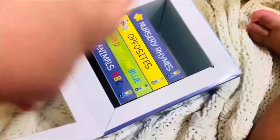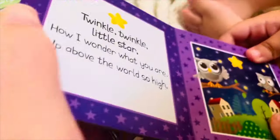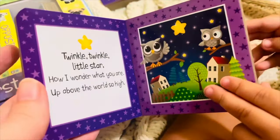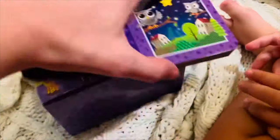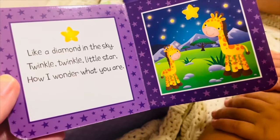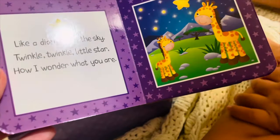Okay, now let's do our nursery rhymes. Ready? Nursery rhymes. Twinkle, twinkle, little star. How I wonder what you are. Up above the world so high. Like a diamond in the sky. Twinkle, twinkle, little star. How I wonder what you are.